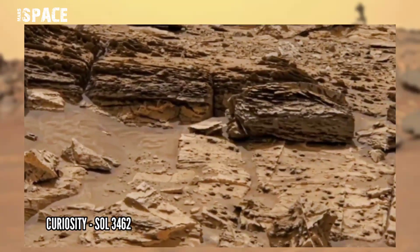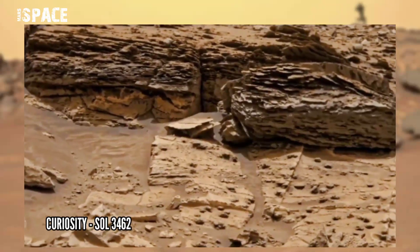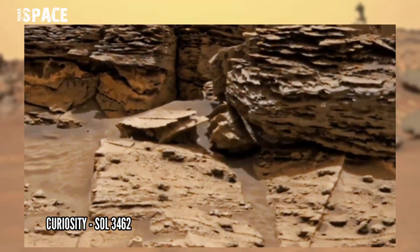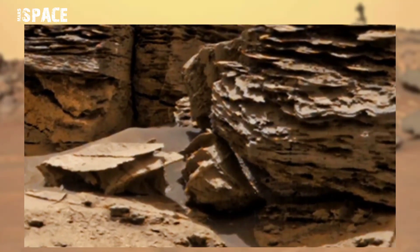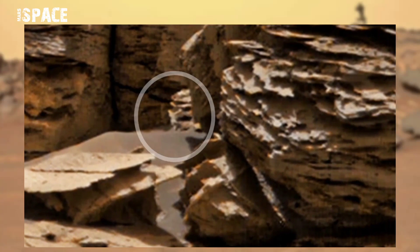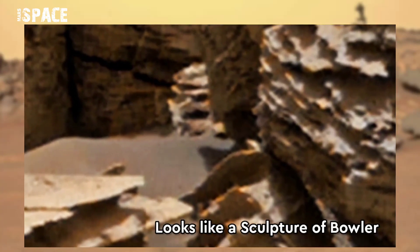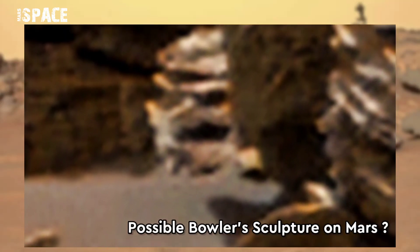NASA's Curiosity rover acquired this image on the surface of the red planet using Mastcam-Z, a pair of cameras located high on the rover mast, on Sol 3462 of its mission. Here a little bit mysterious rock is spotted — the structure looks like a sculpture of a baller playing a game. Possibly a baller is captured on Mars. What are your thoughts? Let me know in the comments below.